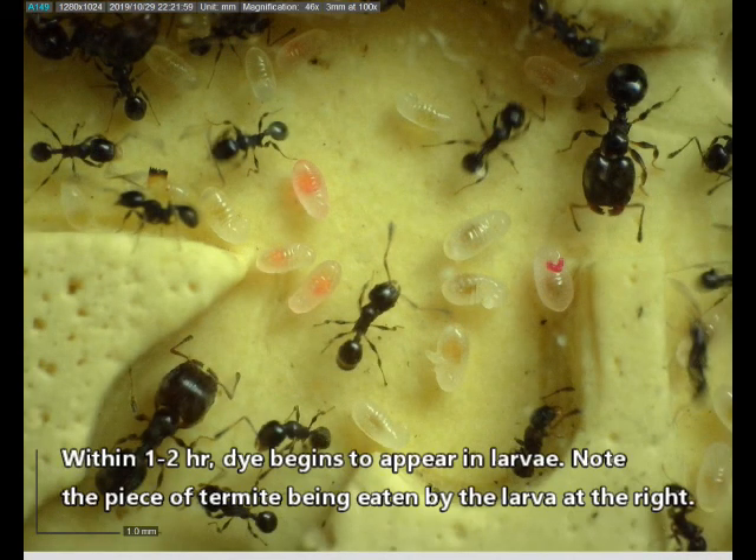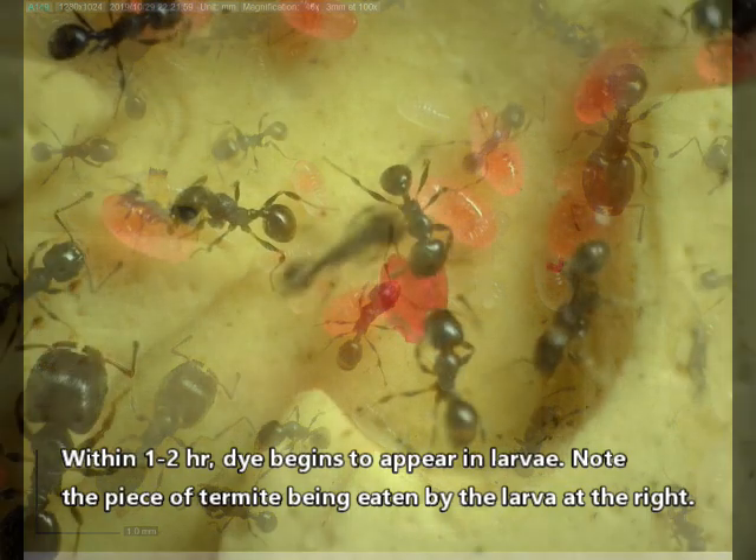Within one to two hours, dye begins to appear in larvae. Note the piece of termite being eaten by the larvae to the right.